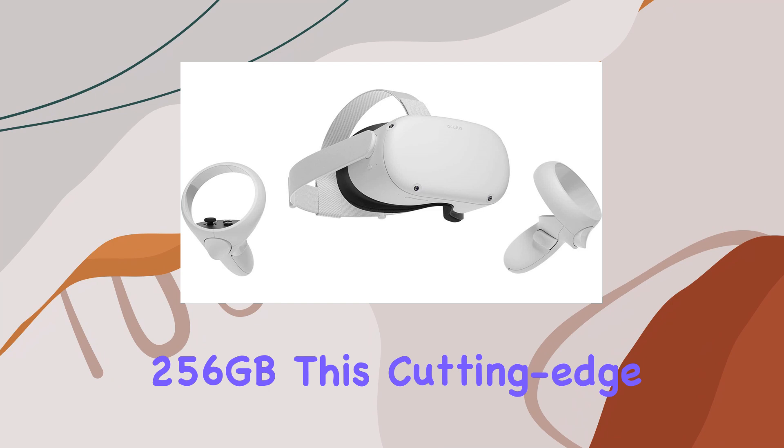Immerse yourself in 3D cinematic sound with built-in speakers delivering positional audio, and share your VR experiences with headset casting to the Oculus app or a compatible TV. With its next-level hardware, all-in-one gaming capabilities, and immersive entertainment options, the Oculus Quest 2 VR headset 256 gigabytes truly offers the best seat in the house for virtual reality adventures.